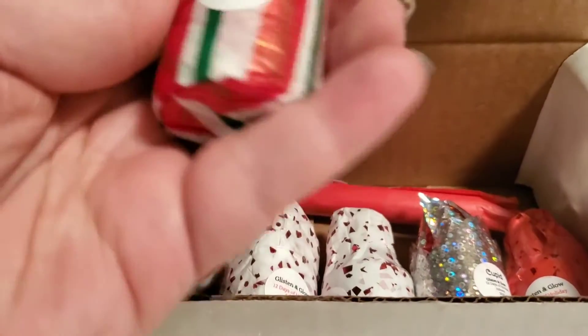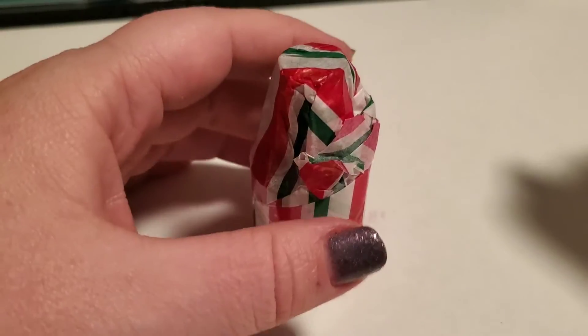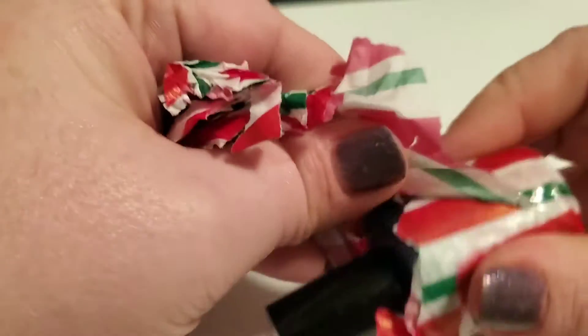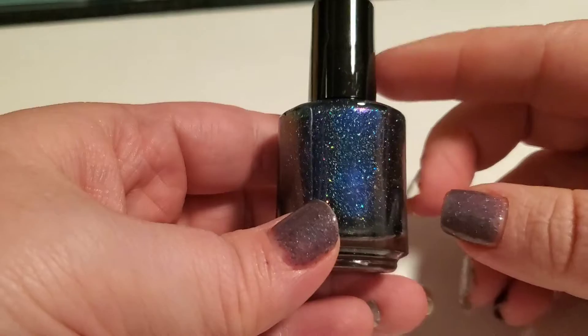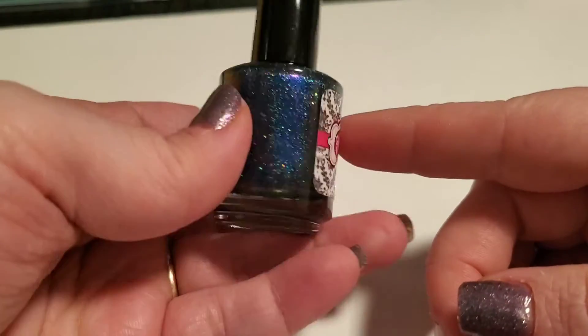Day 5 in reindeer world means Comet. And naturally, Comet would be a beautiful, beautiful blue. This is a deep navy blue with lots of sparkles and shimmer. Just beautiful.